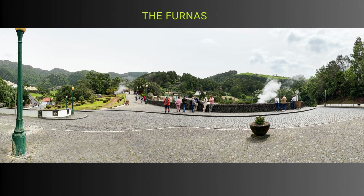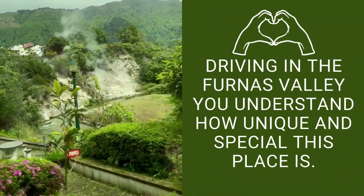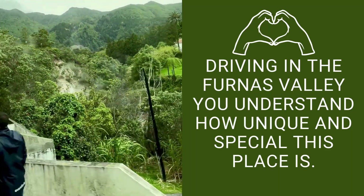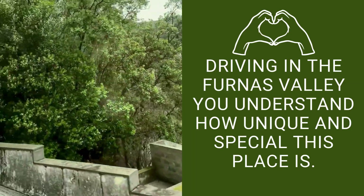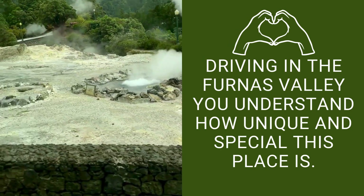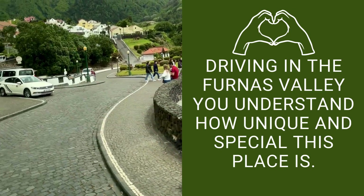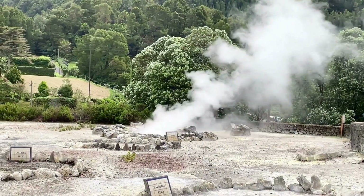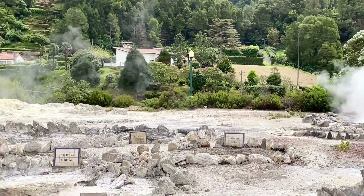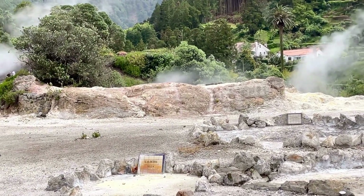Last, but certainly not least, no trip would be complete without experiencing the wonder of Furnace's natural hot springs and geysers. Tucked away amidst the charming town, these geological marvels offer a glimpse into the island's volcanic heartbeat. From bubbling mud pots to steaming vents, the landscape is alive with the sights and sounds of Mother Nature's raw power. The geothermal activity of Furnace isn't just a spectacle — it also serves as a practical resource for the local community. The naturally heated water is utilized for a range of purposes, from powering thermal baths and spas to providing energy for heating homes and greenhouses.